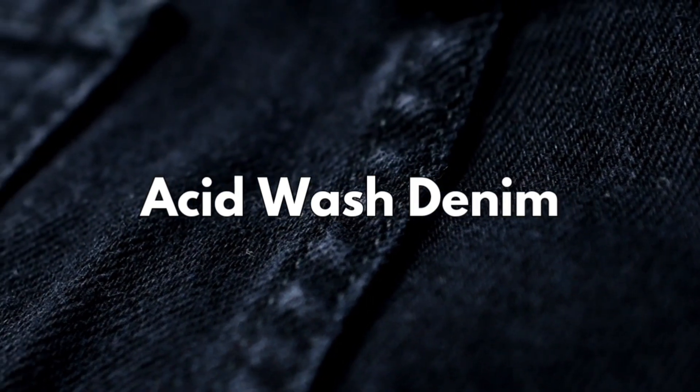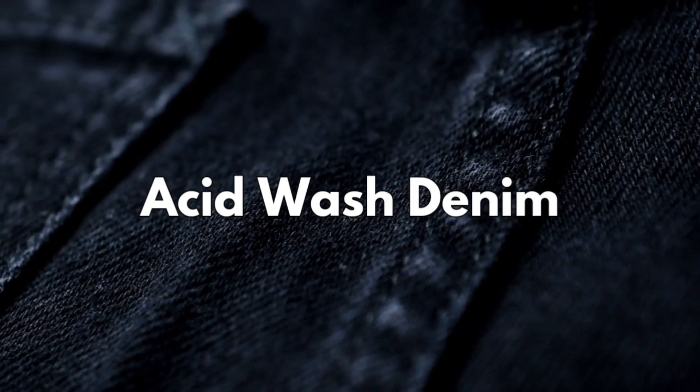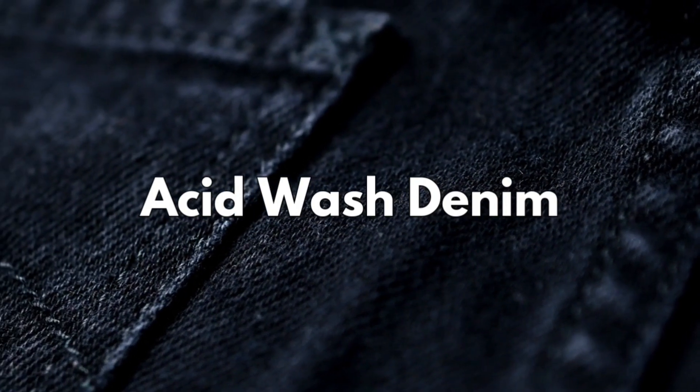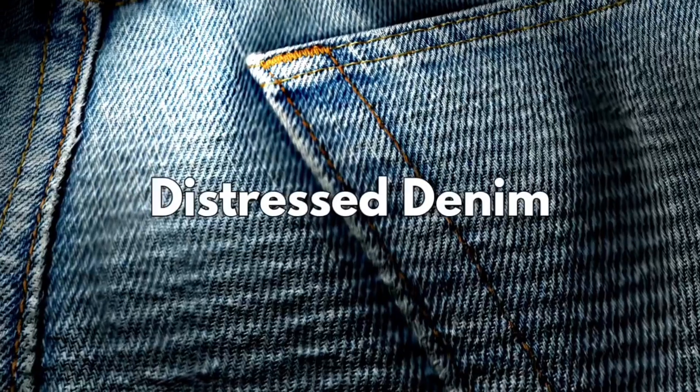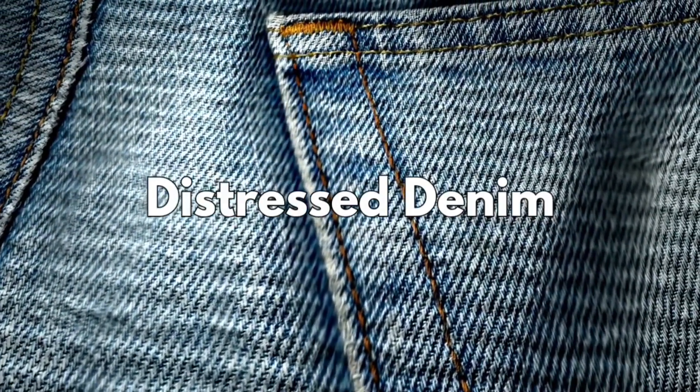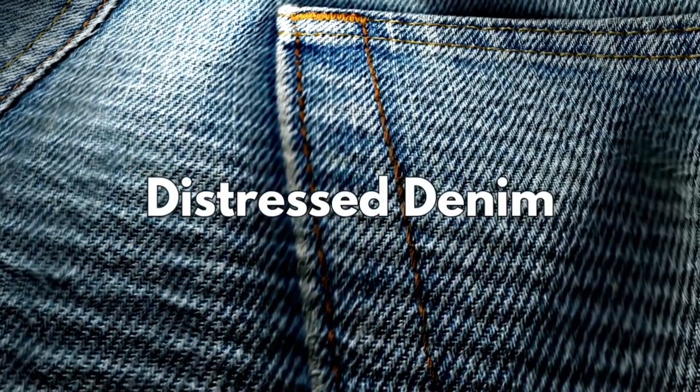Acid wash denim, achieved through a bleaching process, creates a vintage, worn-in appearance. Distressed denim, artfully worn and torn, adds a touch of rugged authenticity to clothing.